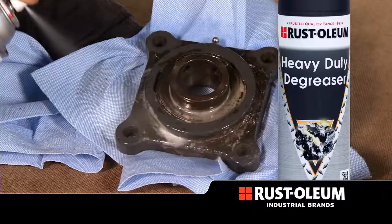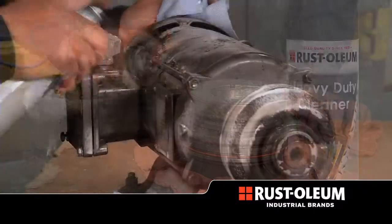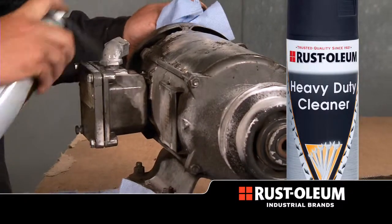Rustoleum Industrial Brands cleaner line effectively removes contaminants from all types of surfaces with minimal effort, leaving no dirt attracting film.